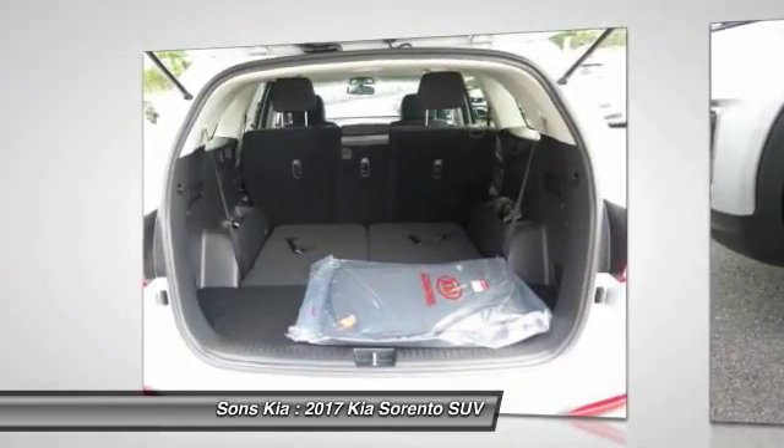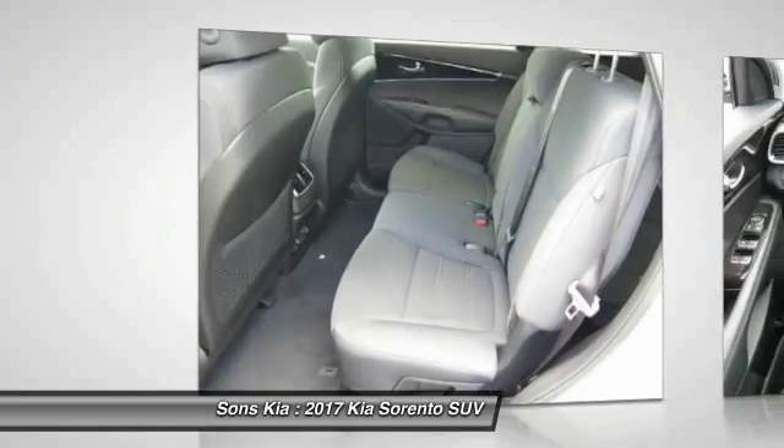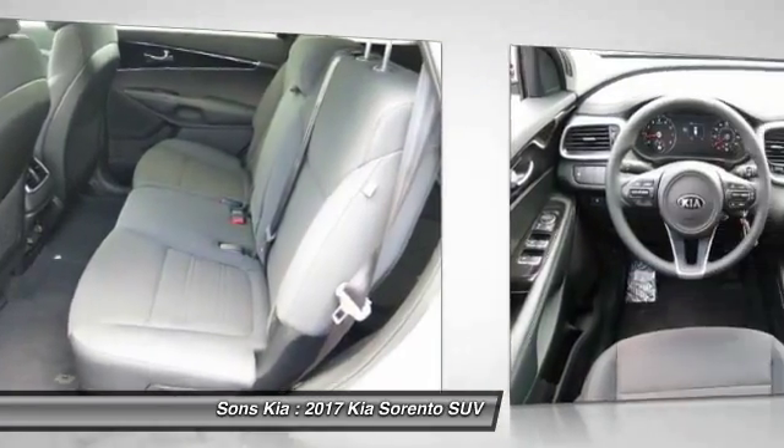Air conditioning, front cruise control, aluminum wheels, rear defrost, FWD, AM FM stereo radio.